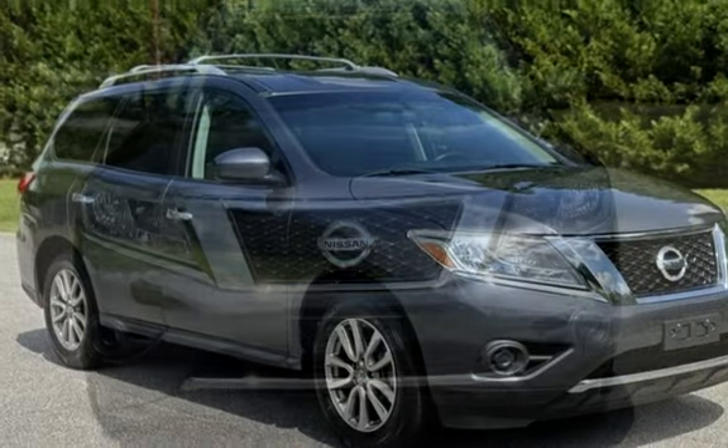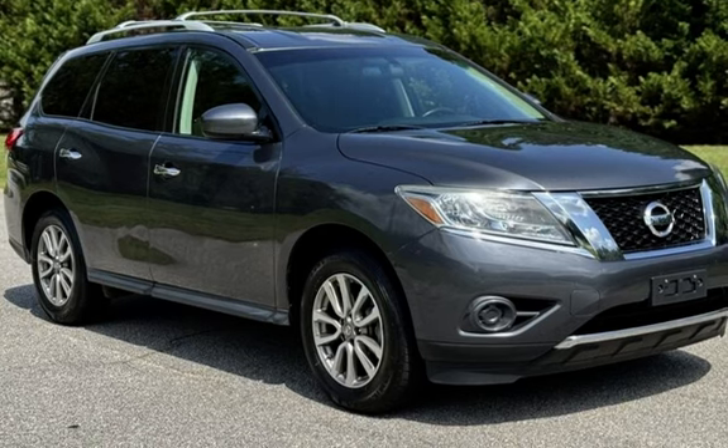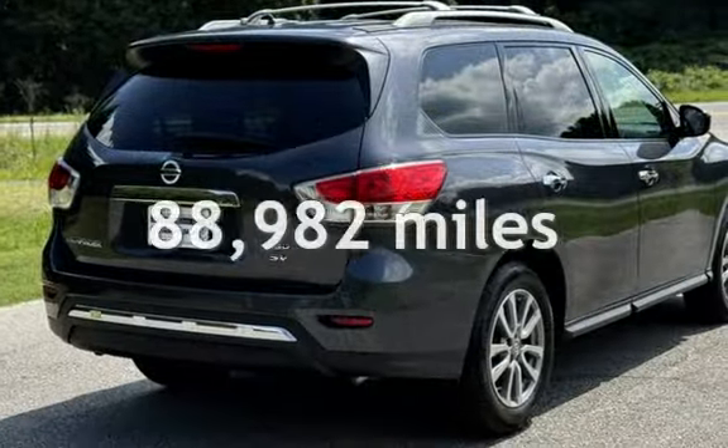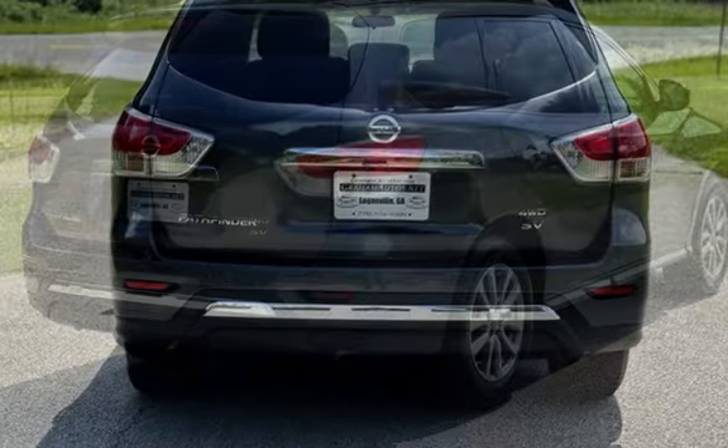Presenting a pre-owned 2014 Nissan Pathfinder SV. This four-door SUV has a six-cylinder, 3.5-liter V6 engine, with four-wheel drive and an automatic transmission.